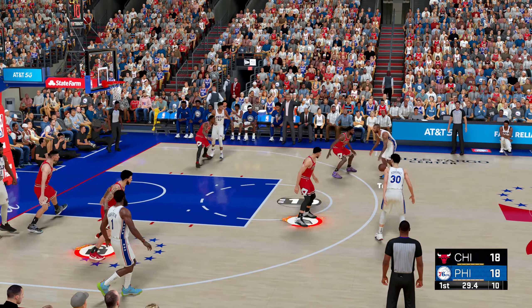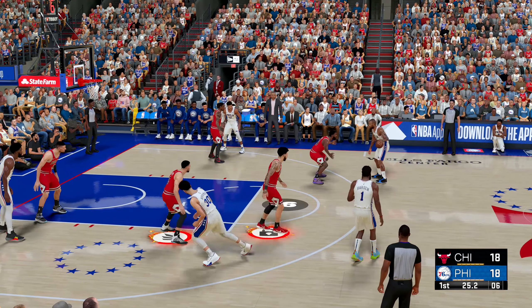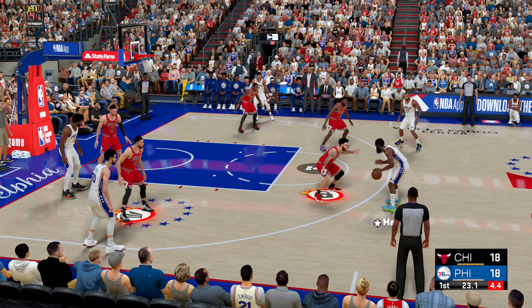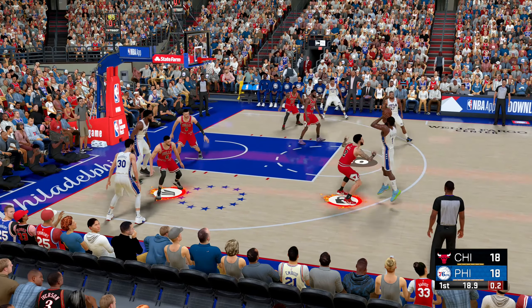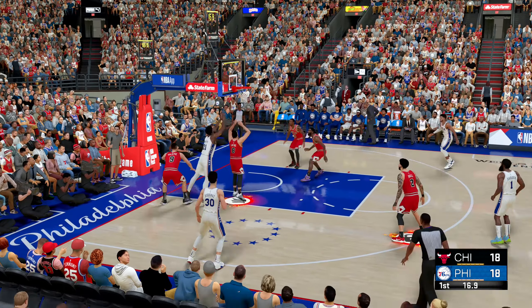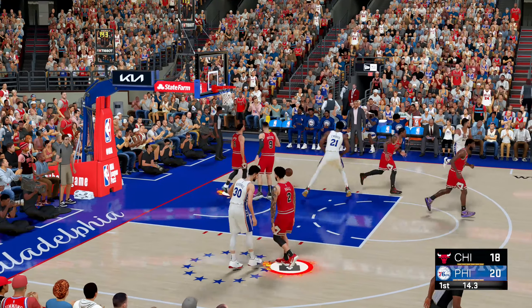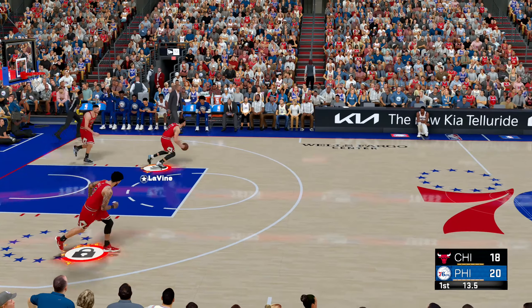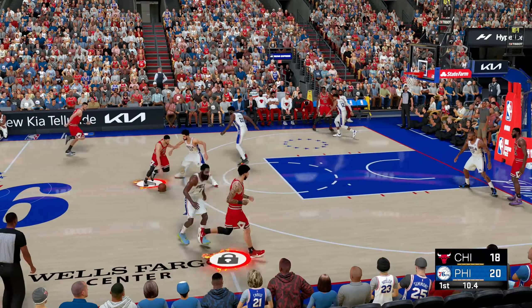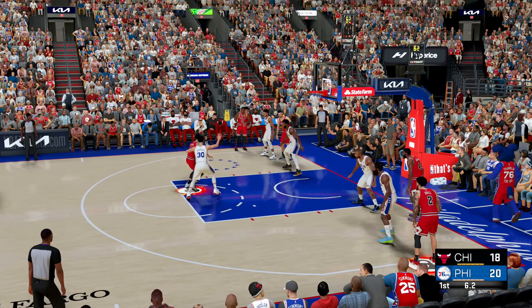There's 31 seconds left in the first quarter. Six to shoot — pass to Harden. Embiid shoots over Ball, gets the rebound — it falls for the sixth time in seven tries this contest. That's 86 percent. Again, it's Joel Embiid: when he is on, there isn't one player in this league that can stop him.